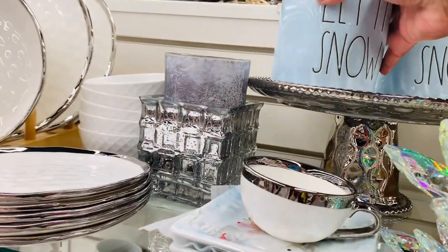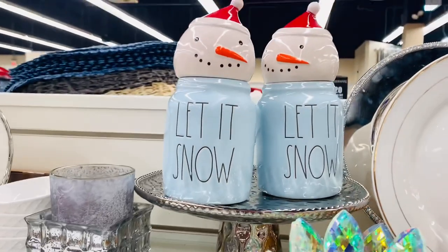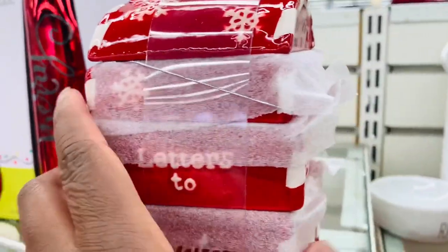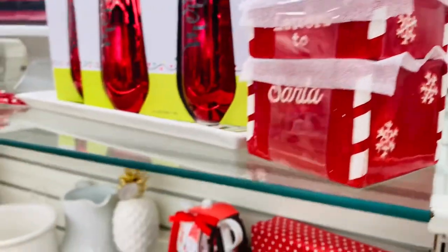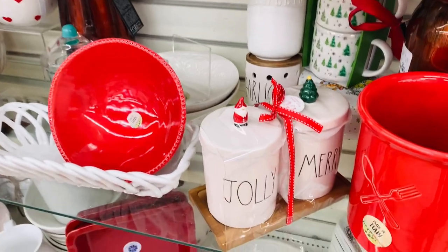I looked around like, oh my gosh, this is so pretty. That blue is beautiful — that definitely had to come home with me. And y'all, how cute is this mailbox? It's a measuring cup set in the shape of a mailbox. They had the cutest stuff out for real, so very cute.